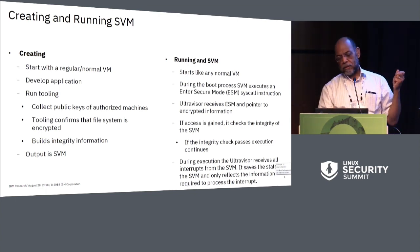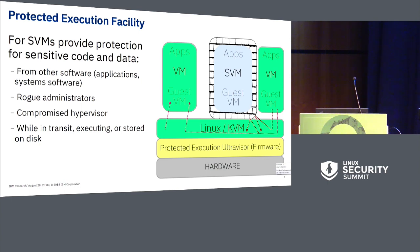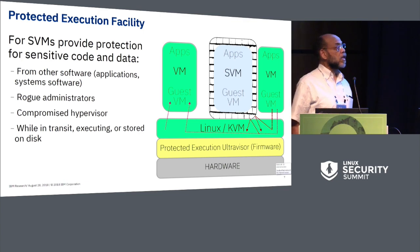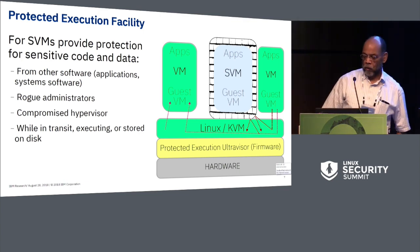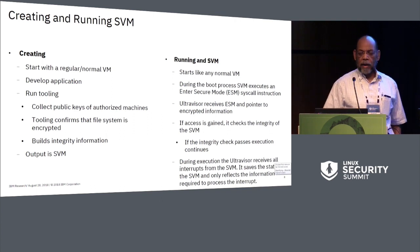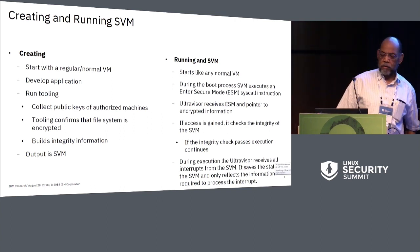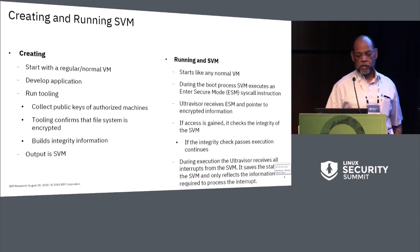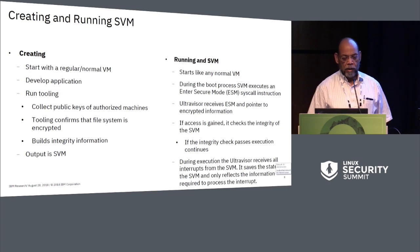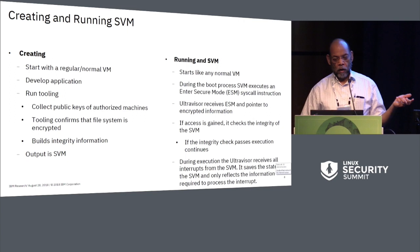We still allow the hypervisor to do pretty much everything it normally does, even for secure virtual machines. To create a secure virtual machine, you start with a regular virtual machine, develop your applications, and then run the tooling to convert it into a secure virtual machine. You have to collect the public keys of the authorized machines.